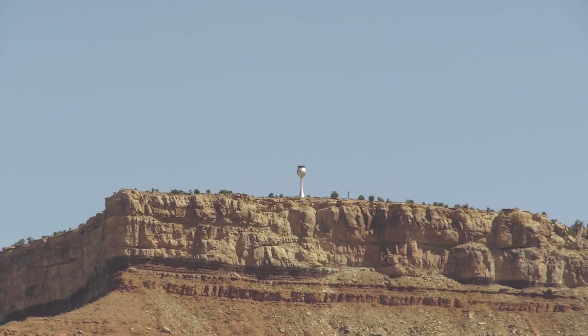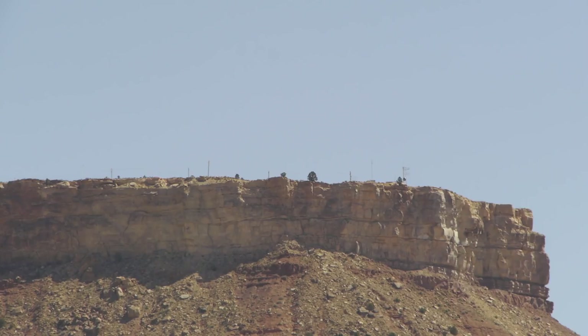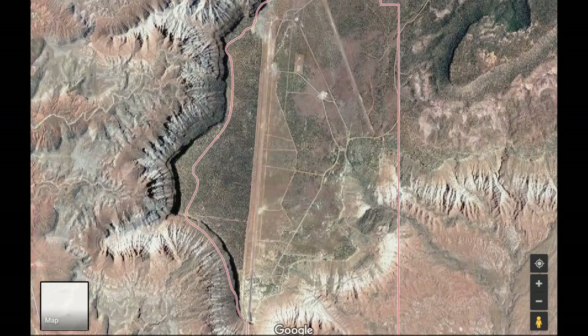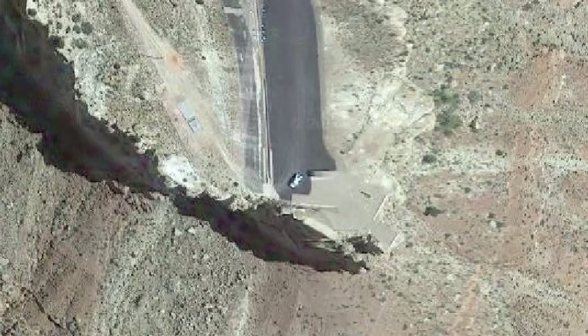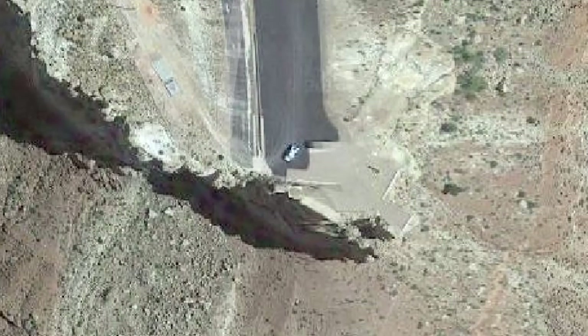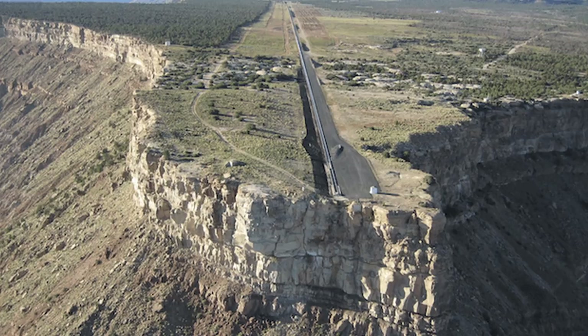That looks like a water tower, but there are antennas and power lines — there's something on top of this ridge. Professor Google reveals it to be something that looks like an airport, kind of like Area 51. It is in fact an airfield, but that 12,000-foot runway, when you look closely, is actually railroad tracks. The tracks and the road go right off the edge of the cliff. As it turns out, it's an old Cold War military base where they used to test ejector seats by shooting people off the end of this cliff.